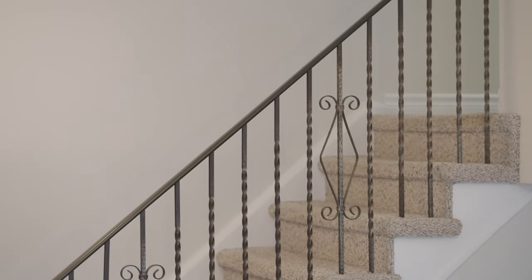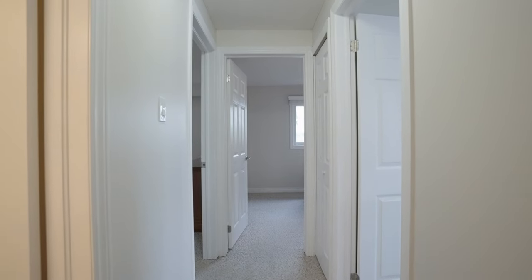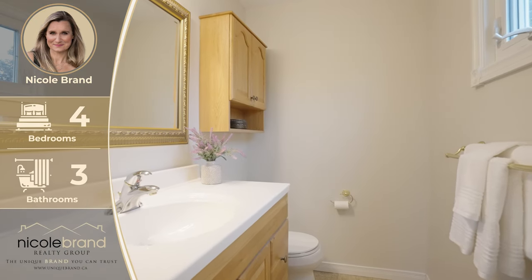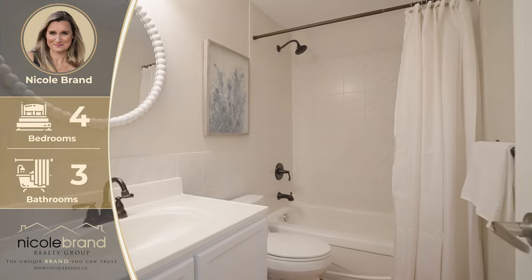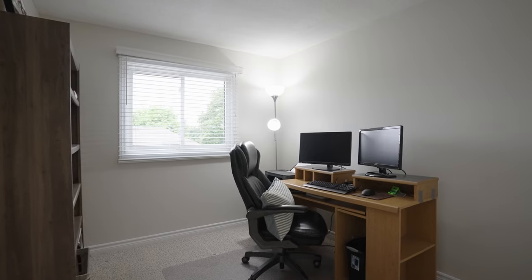Moving to the upper level, you'll find three generous bedrooms. The master features its own en-suite for added privacy and convenience. A separate four-piece bathroom serves the other two bedrooms, ensuring everyone has their own space to unwind.